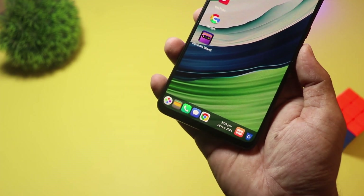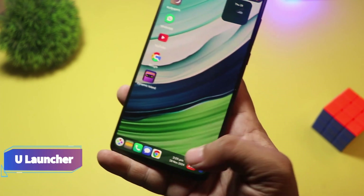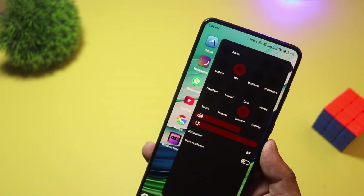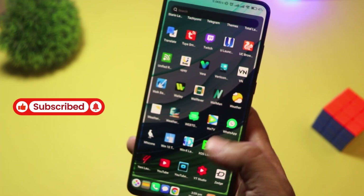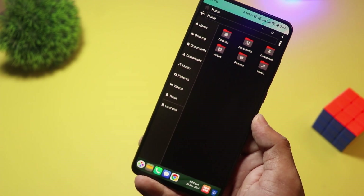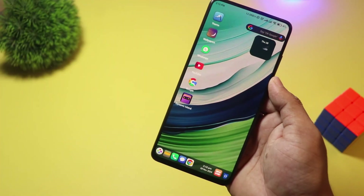Starting at number 10, we have ULauncher. This launcher is all about style and fun. It offers flashy themes, 3D effects, and a massive collection of wallpapers. If you love vibrant visuals and dynamic effects, this launcher is for you. It also features an app lock, booster, and real-time themes. ULauncher is free with in-app purchases for exclusive designs. If you want a flashy, eye-catching home screen, give this one a shot.